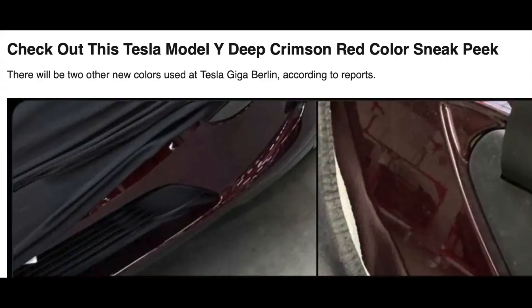There are new colors confirmed out of Giga Berlin — a deep maroon color that has more coats than the typical paint options from Tesla, so it's a richer, fuller color. There are now more options for the exterior of your Tesla.